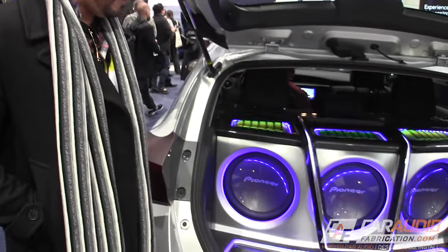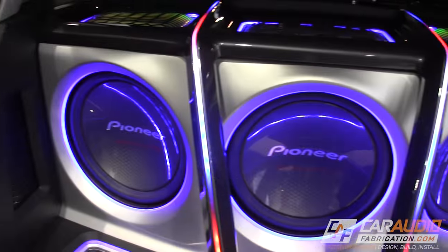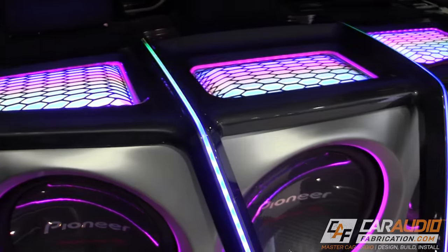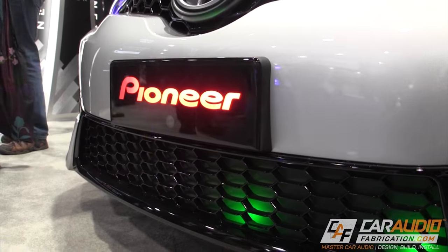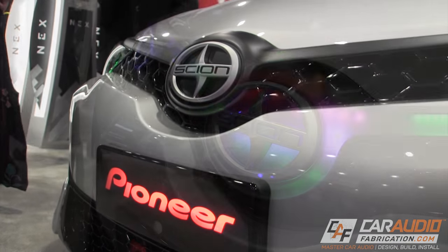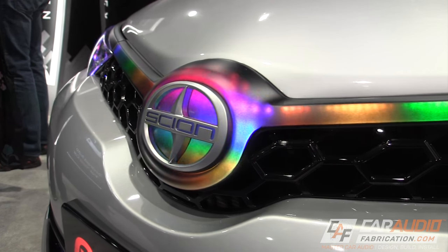The build that really seemed to catch a ton of attention was the Pioneer Scion built by Rommel Medina, aka Audio Fabricator, along with 5-axis designs. This build featured three Pioneer 12s, an incredible custom enclosure, and some awesome LED lighting techniques. In fact, Rommel and the team at 5-axis custom built the front grille with integrated LED lighting — a very cool implementation of LED technology.